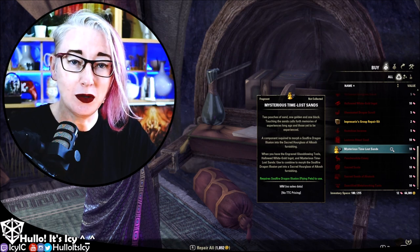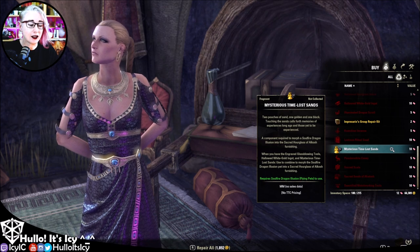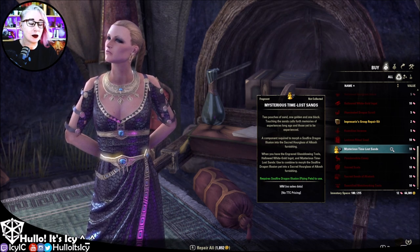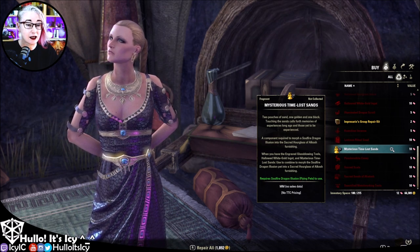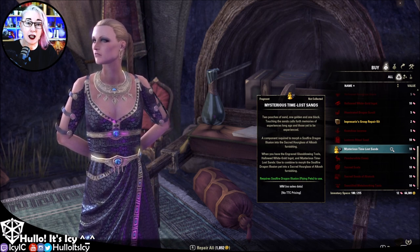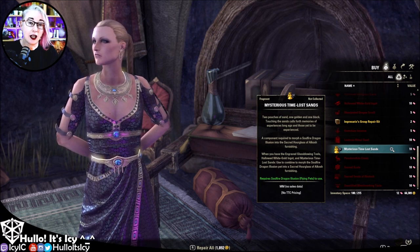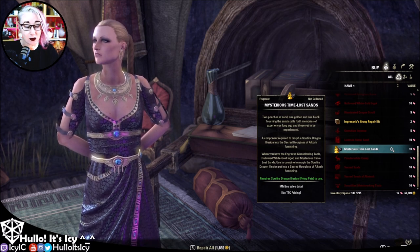If you have been playing Elder Scrolls Online for a while you will know about event tickets. When you play an event or complete quests during an event you will get an event ticket. Those event tickets can be used to purchase things from the Empresario found at locations around Tamriel outside of any of the starting zone cities.